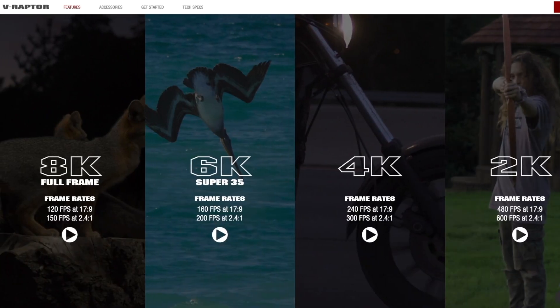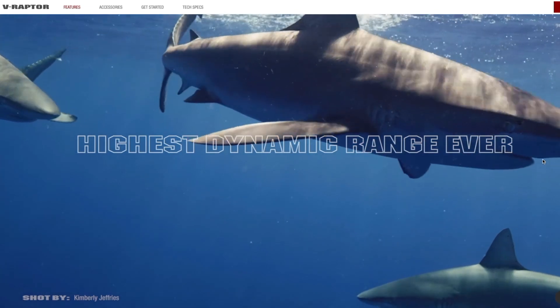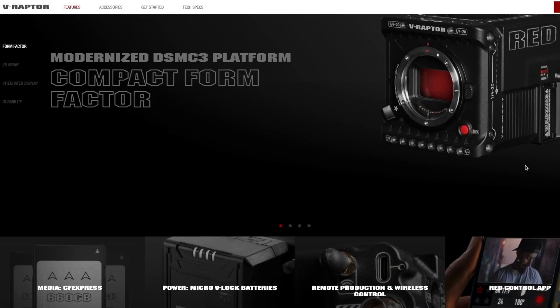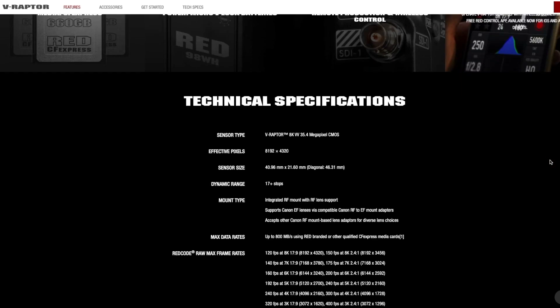Set the camera to 6K and you get a perfect S35 crop and frame rates up to 150 frames per second — great for those moving from an existing S35 system. In addition to the more compact footprint, underwater shooters will love the massive 17 stops of dynamic range and the best low light performance yet of any RED sensor.